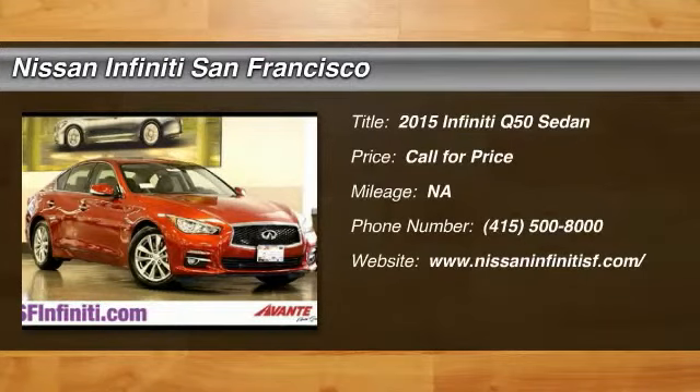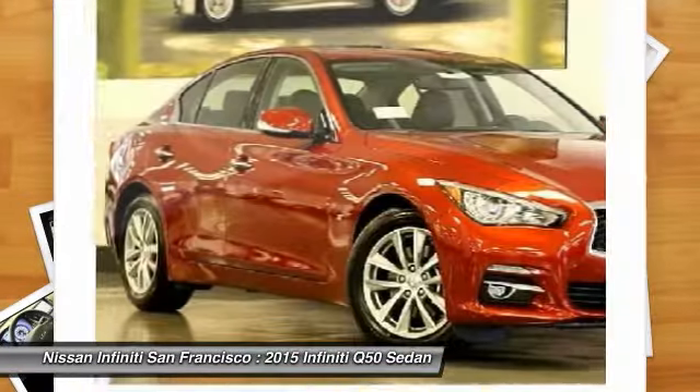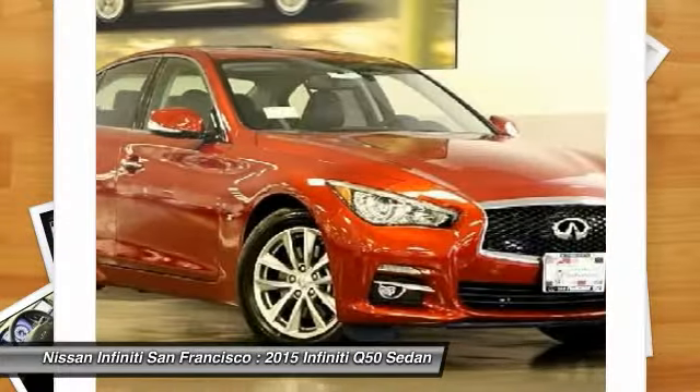The 2015 Infiniti Q50. Q50 has elevated design expression by breaking all the design rules. Along with the signature appearance, it also comes with power.